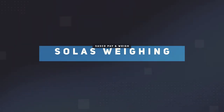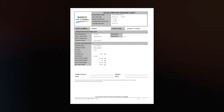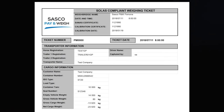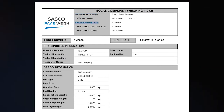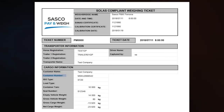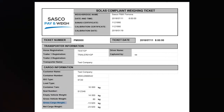On completion of a SOLUS container weigh-in, the driver will receive a hard copy and the transaction originator will receive an electronic copy of the weighing ticket. This ticket will have the following data fields: pay and weigh location, time of weighing, weighbridge SANAS number, horse registration, customer name, container number, container tare, seal number, gross cargo weight, and net cargo weight.